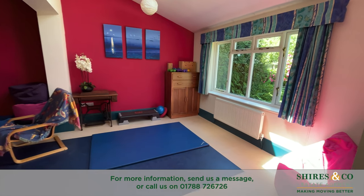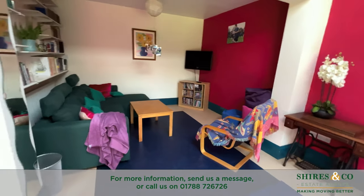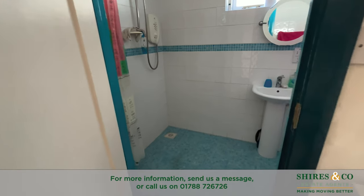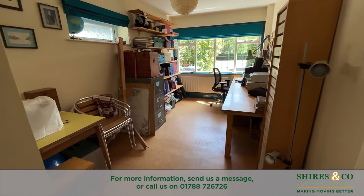Behind the camera there is the spacious playroom, the snug area, and then behind me is also the utility space, the downstairs shower room and an office — and all of that together actually could work quite nicely as an annex.